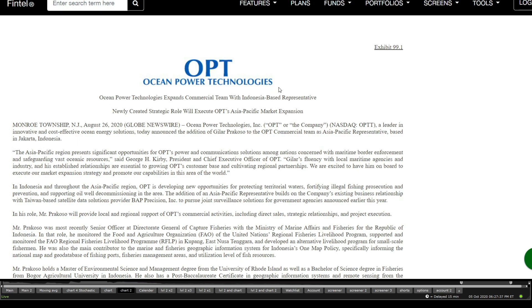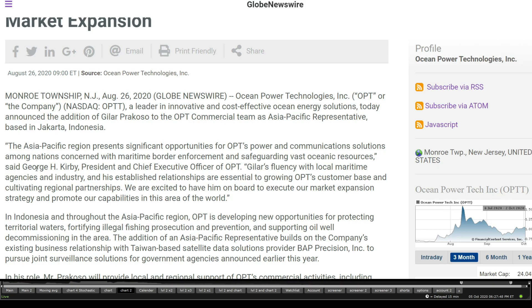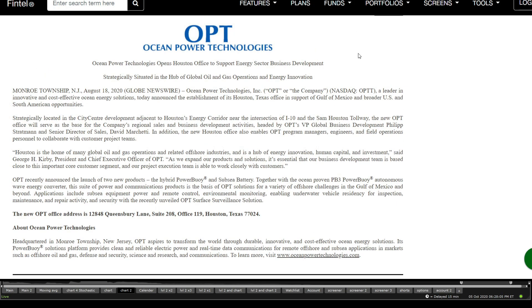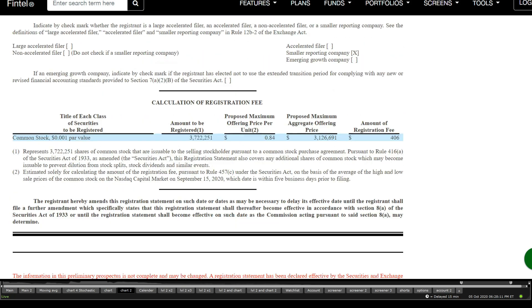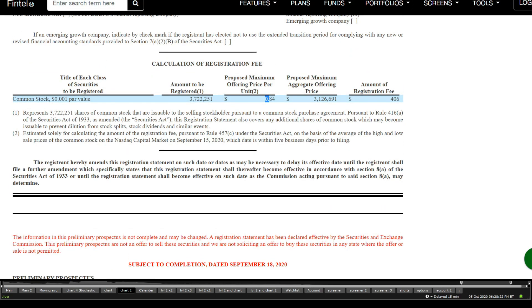Another item is the Indonesian-based representative, and separately, the expansion to the Asia Pacific market with the hiring of George H. Kirby, which again ties into the Indonesia Asia Pacific model. They also gained compliance all the way back in August 24th. The PB3 Powerbuoy launch is another SEC filing. The last piece of SEC information goes all the way back to September, regarding an offering at a maximum price of $0.84.